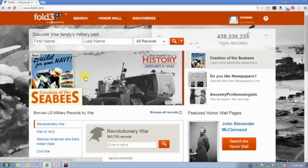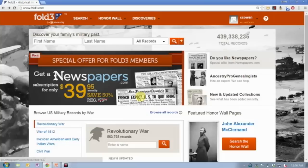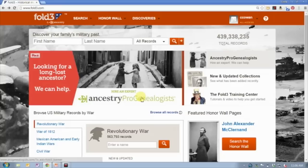They've created a great set of tutorials and videos that will help you get started using their website, and they also have information about some of their specific collections. They try to highlight things in military history usually close to the date of a particular event.